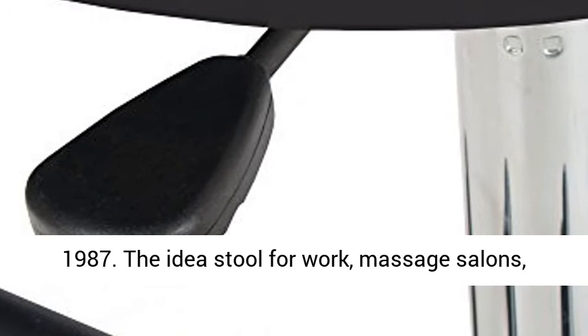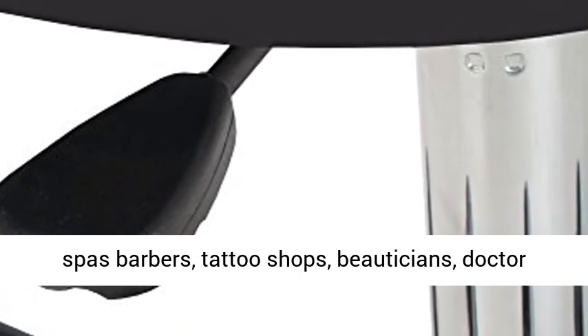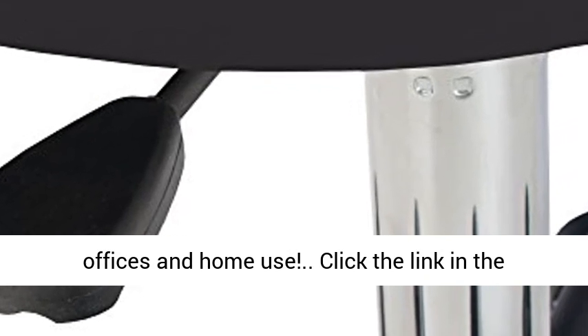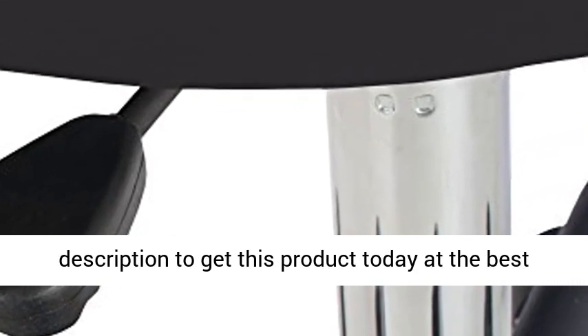The ideal stool for work, massage salons, spas, barbers, tattoo shops, aestheticians, doctor offices, and home use. Click the link in the description to get this product today at the best price.